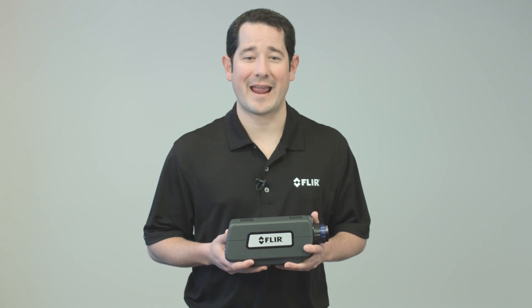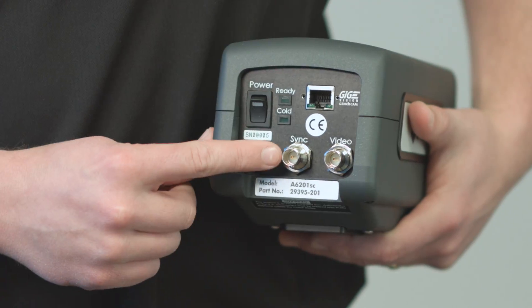you can easily view, acquire, analyze, and share your data. As with all of our performance-level A-series cameras, the A6200SC provides precise control over timing and synchronization through an external BNC input.